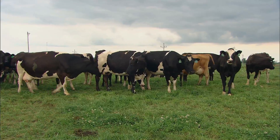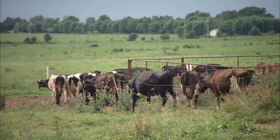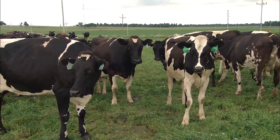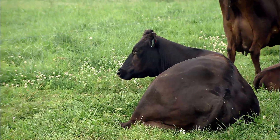The dairy system known as rotational grazing allows the cattle to go out and graze one pasture, then rotate to another. This allows the cattle to eat the most nutritious part of the product, and gives the grass time to rest and rejuvenate.